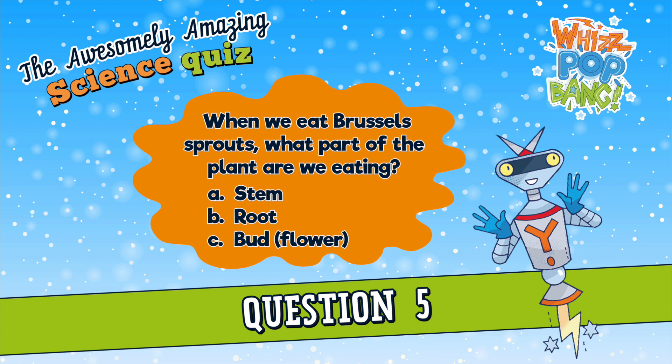Question number five. When we eat Brussels sprouts, what part of the plant are we eating? A. The stem, B. The root, or C. The bud? When we eat Brussels sprouts, what part of the plant are we eating? A. The stem, B. The root, or C. The bud?